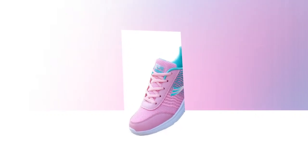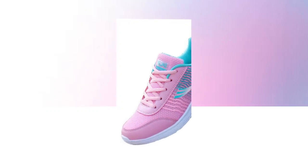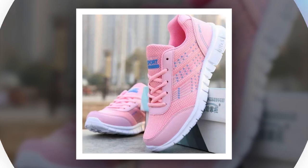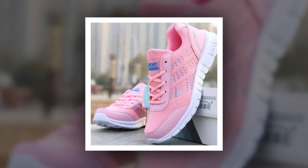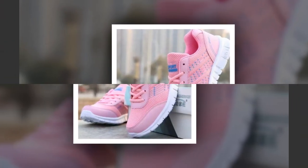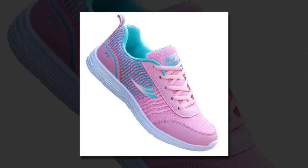Hey everyone, welcome back to our channel — your go-to channel for in-depth shoe reviews. If you're new here, don't forget to subscribe and hit the notification bell so you never miss out on our latest reviews. Please watch the video till the end. Let's get started.